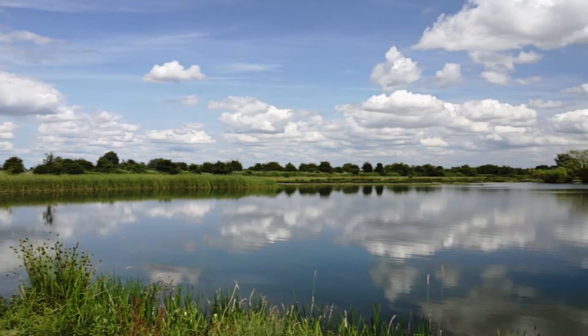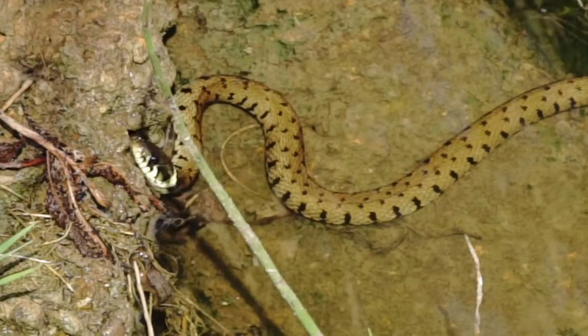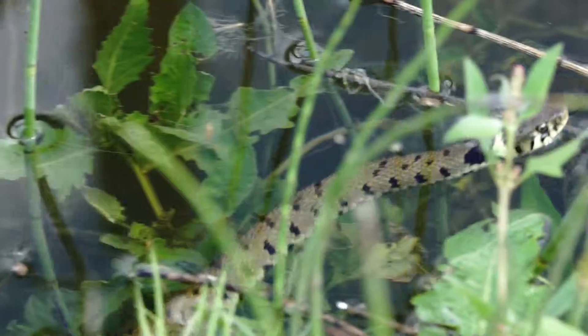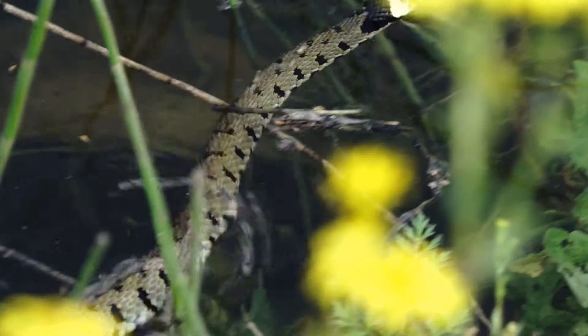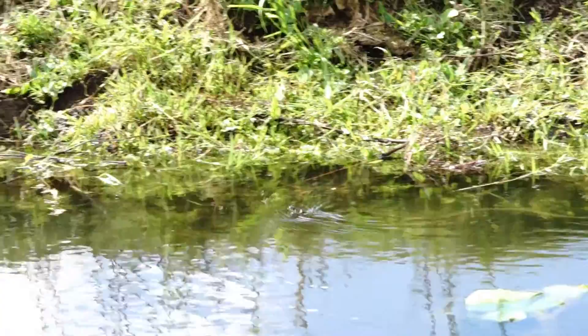Grass snakes are elusive reptiles and can be hard to find. This grass snake is basking in the warm, shallow water. Grass snakes are excellent swimmers, spending most of their time hunting near water. They prey mainly on amphibians, especially the common toad and the common frog.